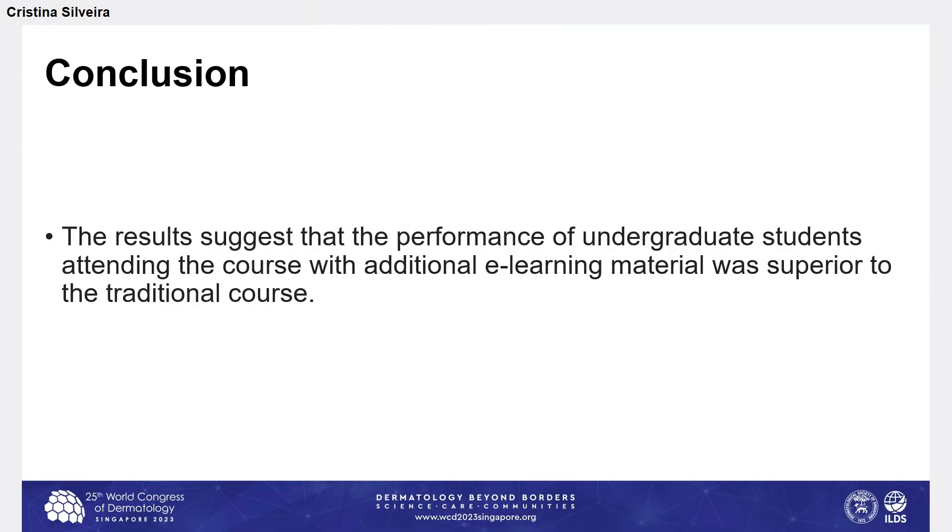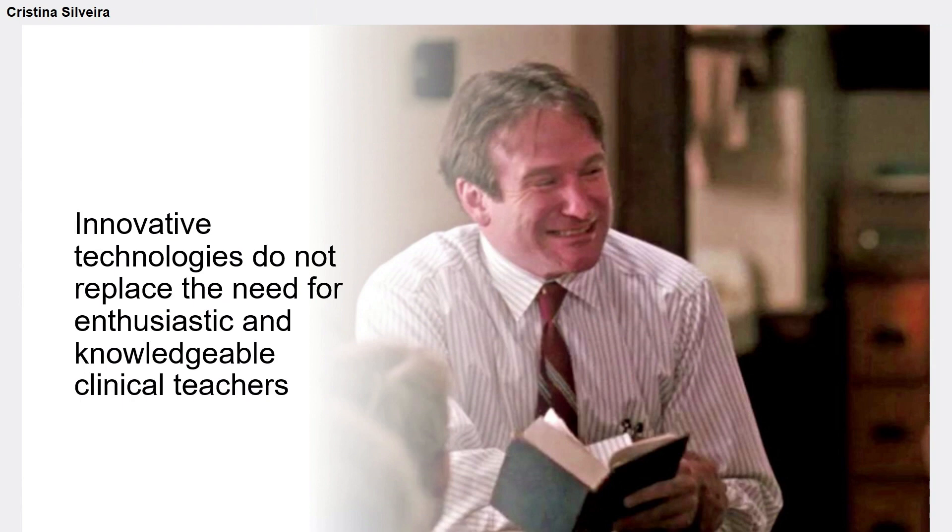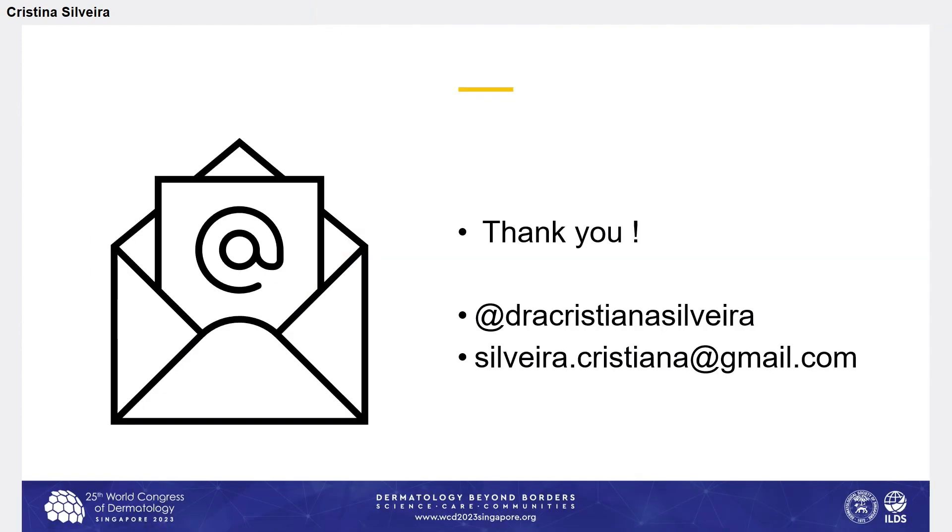For conclusion, these results suggest that the performance of undergraduate students who attended the course with additional e-learning material was superior to the traditional course alone. Even with these positive results, we should never forget that innovative technologies do not replace the need for enthusiastic and knowledgeable clinical teachers. Thank you.